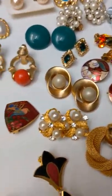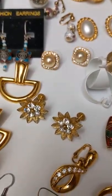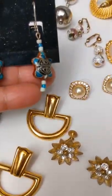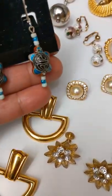I have some Crown Trafari here, some Vendom, some Kenneth J. Lane, all kinds of Monet, a bunch of Coro earrings, Avon, and Lisner.